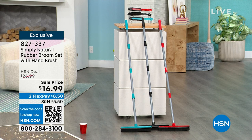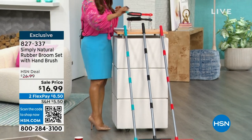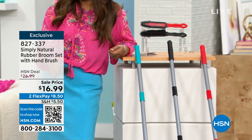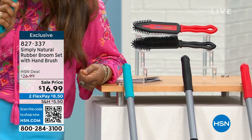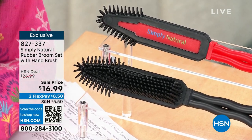Not only are you going to get the broom, but you also get the hand brush. I'm going to scoot over to show you the additional hand brush because you have your floors, but you also have the pillows and the seat cushions — because right now your dog may be relaxing very comfortably on your sofa.